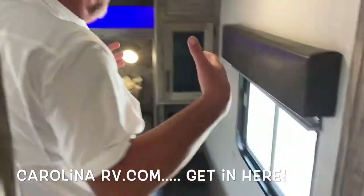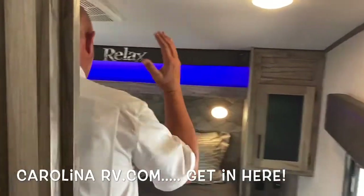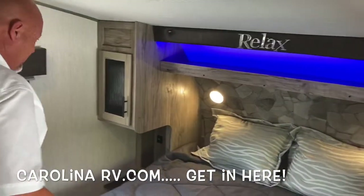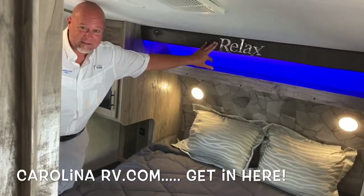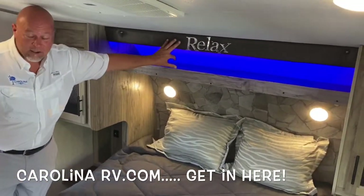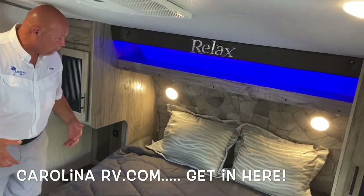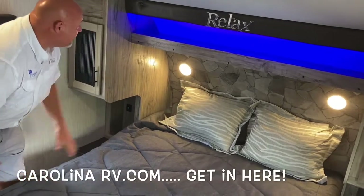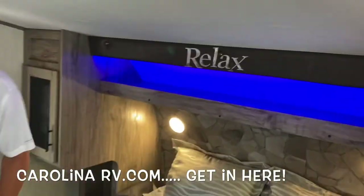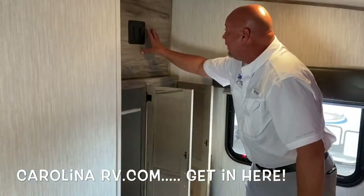I'm 6'2", 240 pounds, and I'm walking in here just fine. You've got a north-south bed — but look at this, this is what it's all about. It should be fun and relaxed up here. These Cherokee Arctic Wolves are nothing but spectacular, especially when you get inside — they're very livable, they've got a great feel to them. Nice big beds, you're going to love it. More indirect lighting. Over here we've got more closet space, a big wardrobe, and another place for a TV.